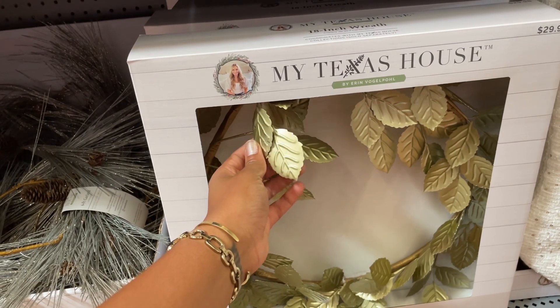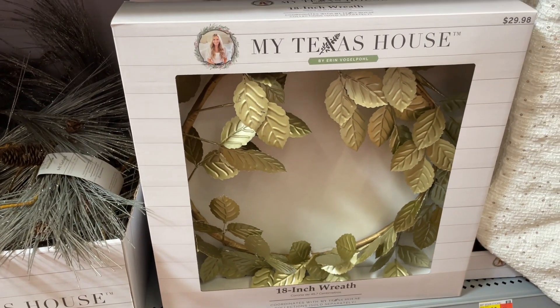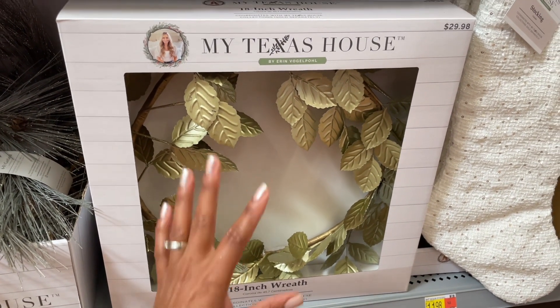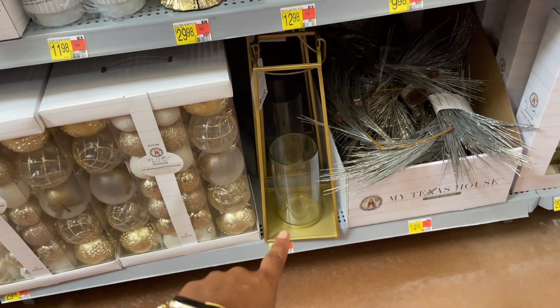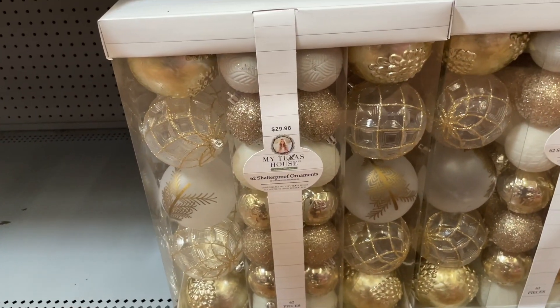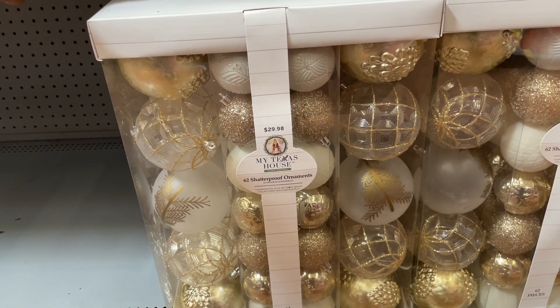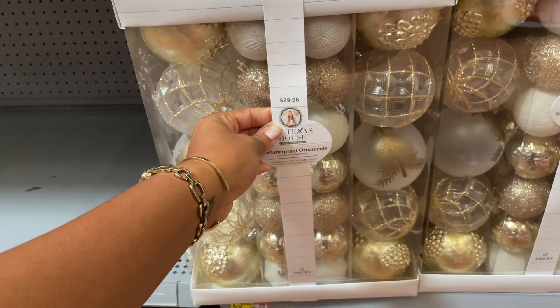They also have this 18-inch wreath with metal leaves in gold — that's gorgeous. Whoever helped out with the design in this collection — chef's kiss, ten out of ten. They've got a hurricane glass situation going on here for twenty-two dollars. Then they also have this set of ornaments — actually these are shatterproof, which I feel a whole lot more comfortable with.